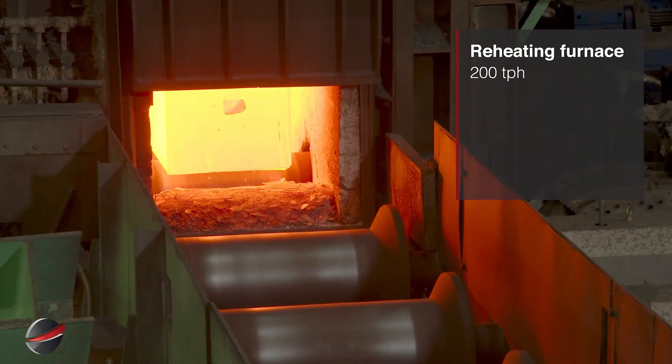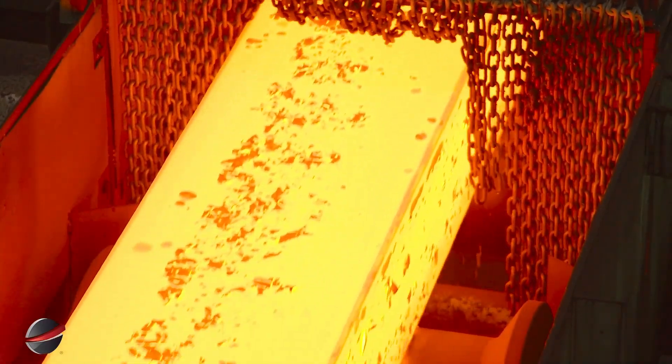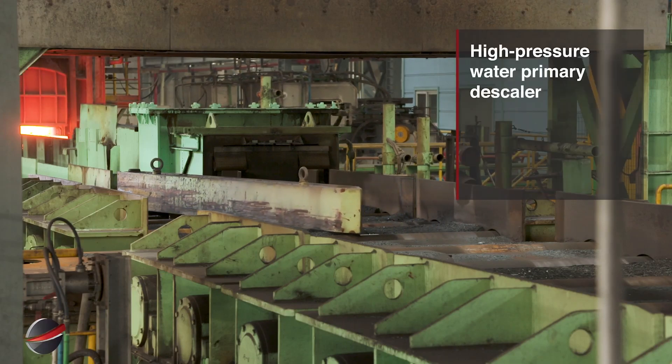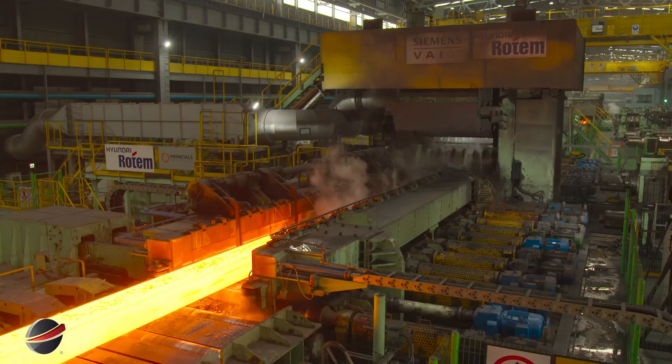The reheating furnace heats 200 tons per hour for processing. The high-pressure water primary descaler removes surface scale from heated blooms, ensuring a clean, smooth surface for further processing.